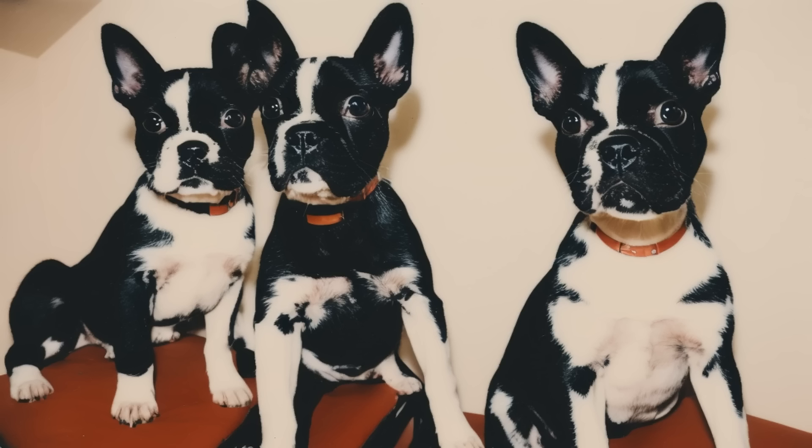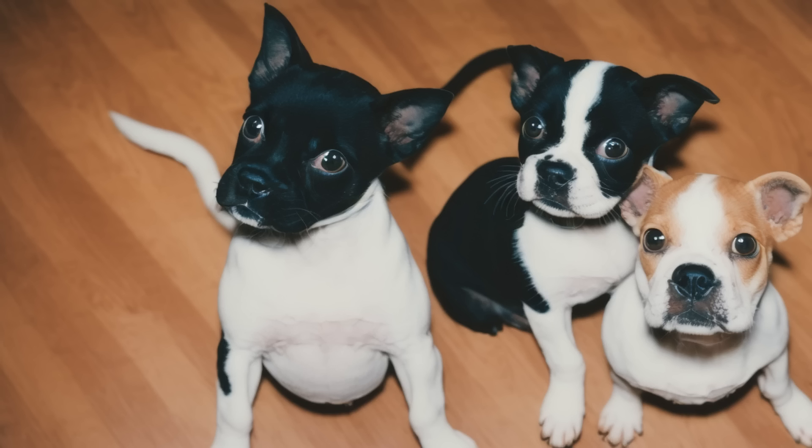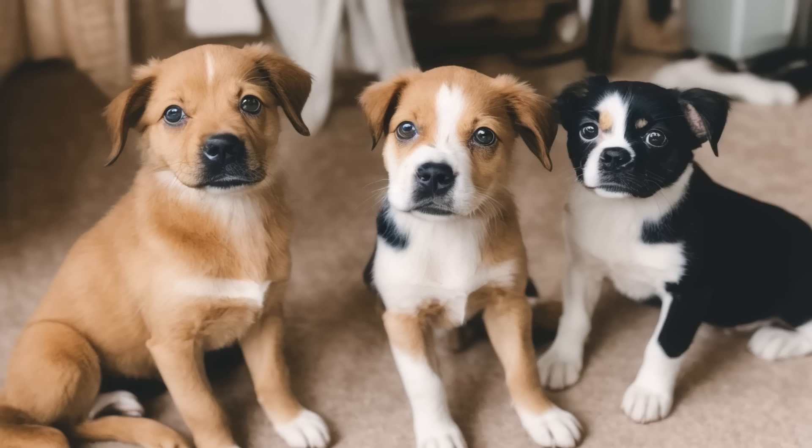Remember that each puppy is unique, and what works for one may not work for another. Take the time to get to know your puppy and their individual needs, and be open to adjusting your approach as needed. With patience, love, and consistency, you can help your new furry friend adjust to their new home and thrive.